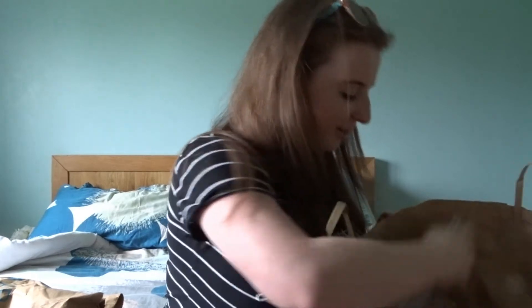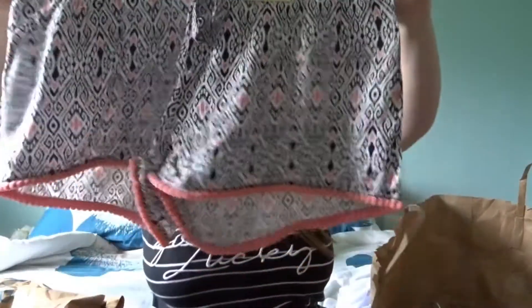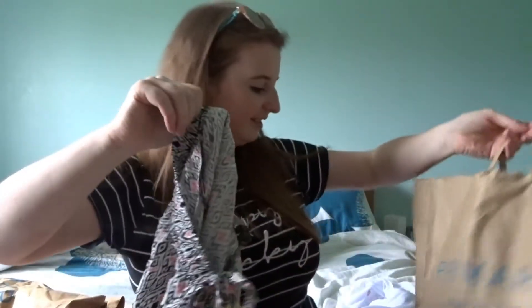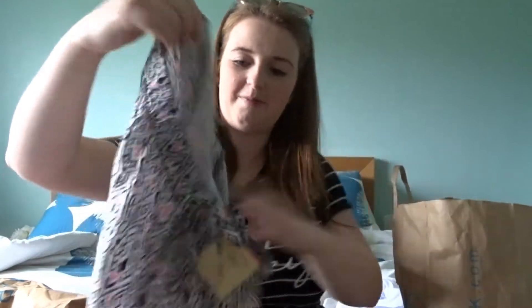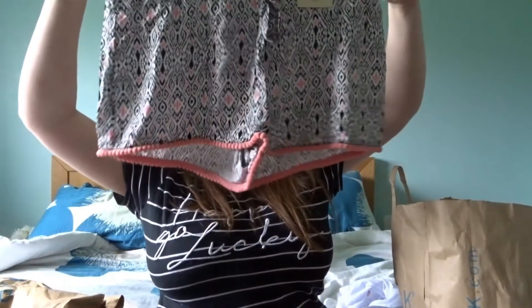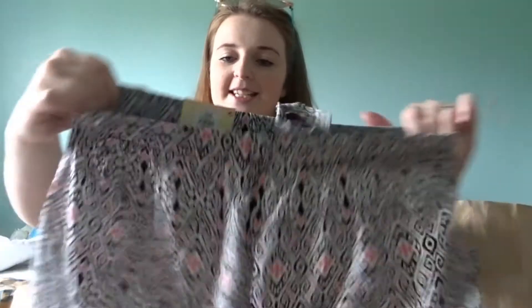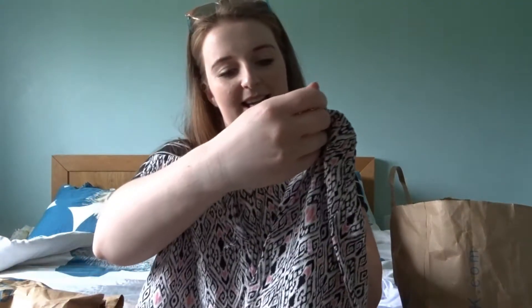The next thing I got was some shorts. These are kind of sleepwear but I guess you could still wear them around the pool as well, although I'll probably wear them for sleepwear. They're gorgeous patterned black, white and pink shorts with a pom-pom detail around the bottom and an elasticated waist. I got these in a medium, which is sort of 10-12, and they were £2.50.